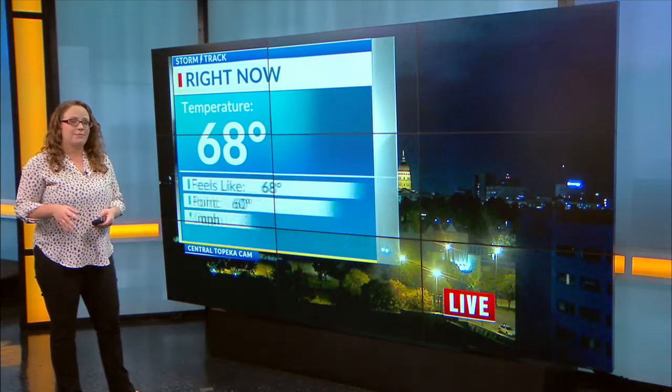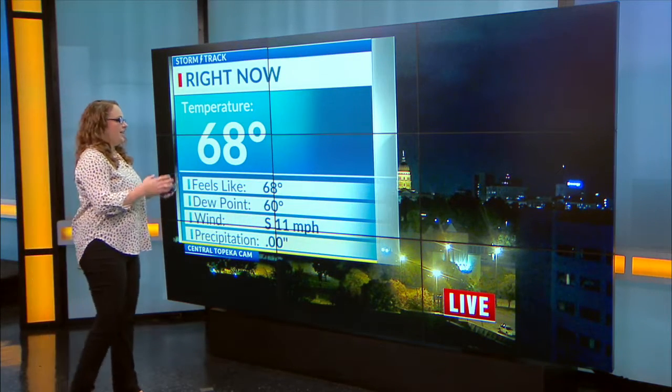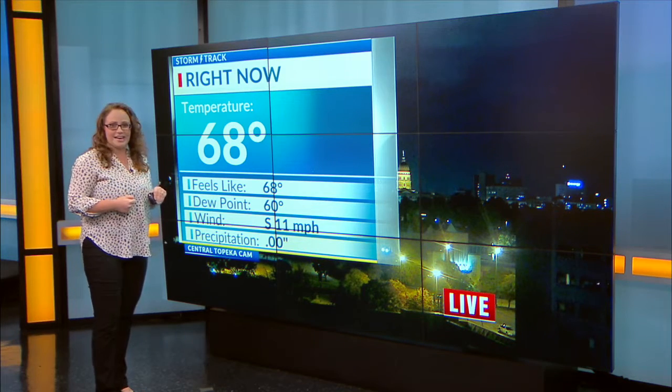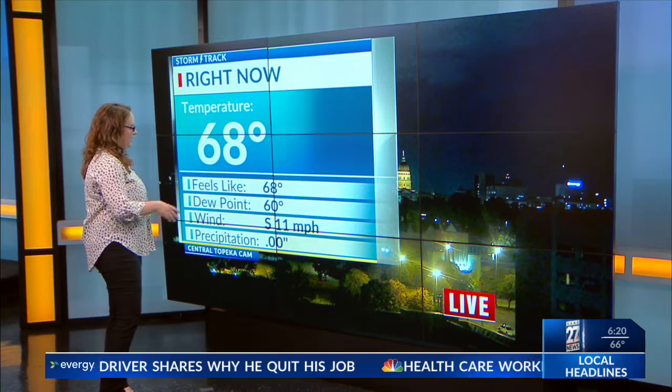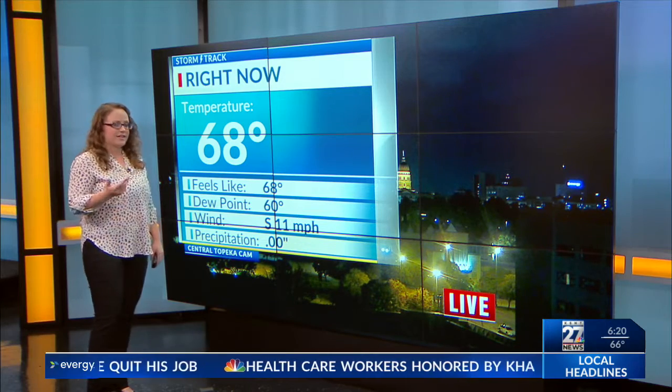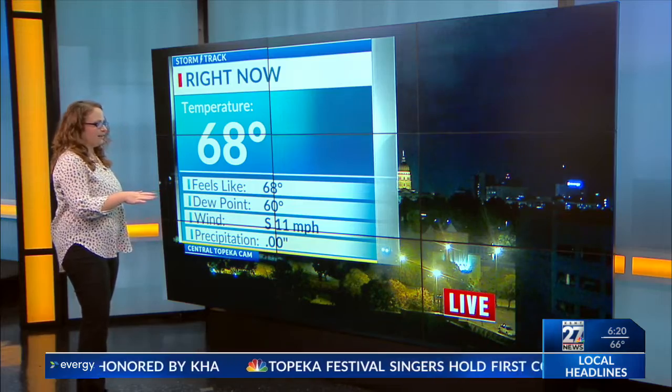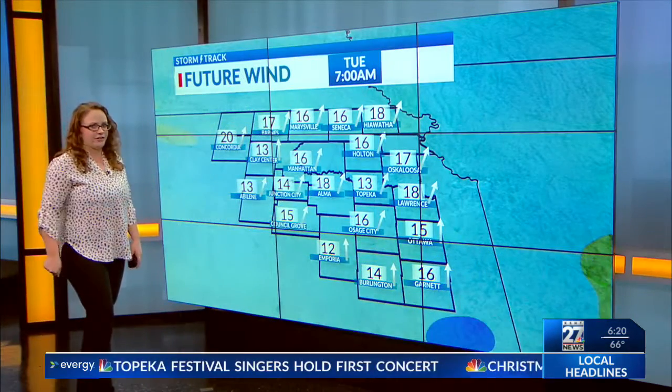We do have a stronger southerly breeze in place right now, and that's going to pick up in intensity later this afternoon. It is helping to keep our temperatures on the more mild side to start off with today, so we're at 68 now at 6:20 this morning in Topeka. Dew points are coming up too, thanks to that southerly breeze — dew point at 60 right now. We may get a little bit of rain up towards southern Shawnee County here in a little bit too.